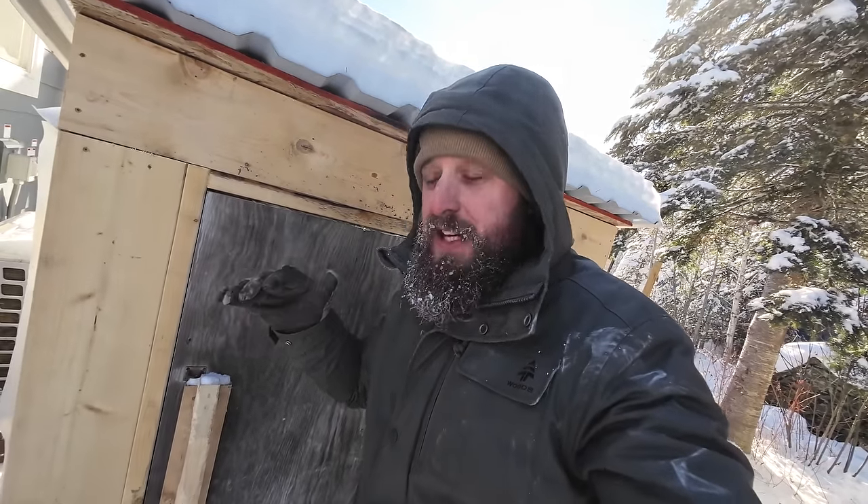Last year we didn't have the shed, and the propane — as soon as it went to minus 30 — it didn't really work too well. It was kind of hit and miss; sometimes the furnace would fire up, sometimes it wouldn't, so we had to have backup electrical heat. This year with this little shed protecting the bottles, we've had none of that — so far it fires up no problem.